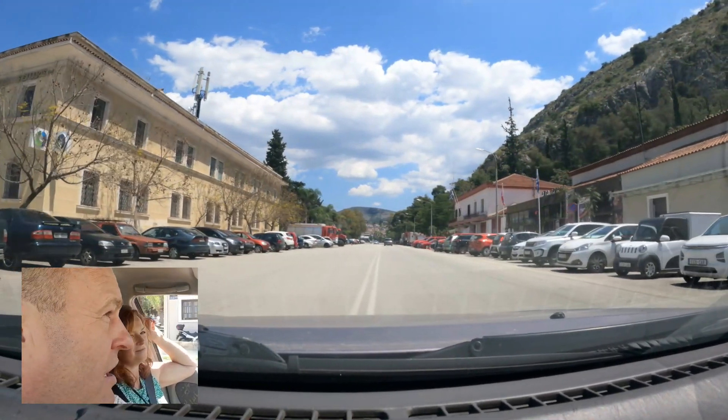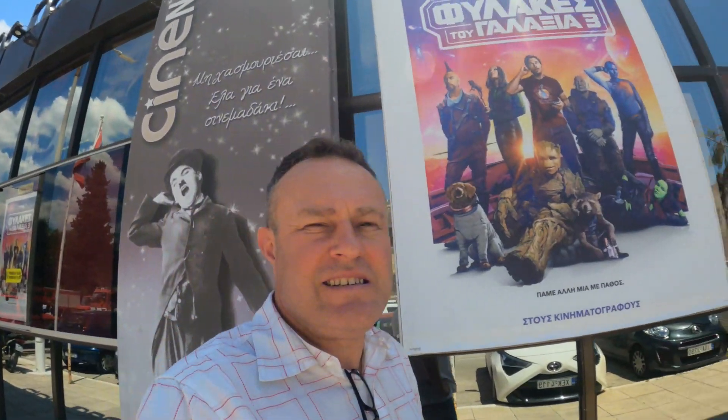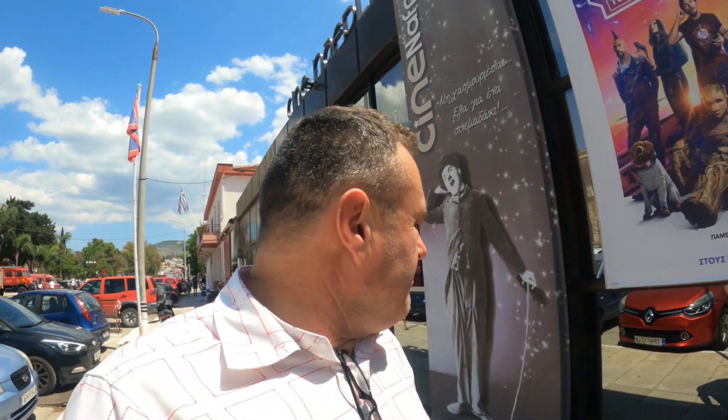Opposite the big building here, you've actually got Cine Nafplio! So I've just been in to ask, and you can see Guardians of the Galaxy 3 here tonight at 6.20 for 7 euros. And it's in English with Greek subtitles. It opens at 5.30, so you can get here at 5.30, get yourself a drink, get yourself a seat, get yourself ready for 20 past 6 to watch Guardians of the Galaxy 3 here at Cine Nafplio. It's a really cool cinema, and for 7 euros that's really quite reasonable.